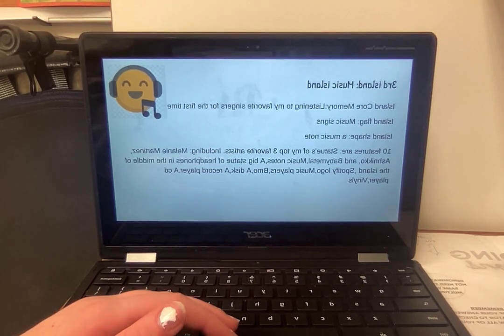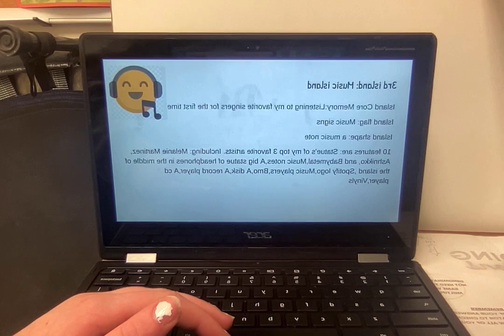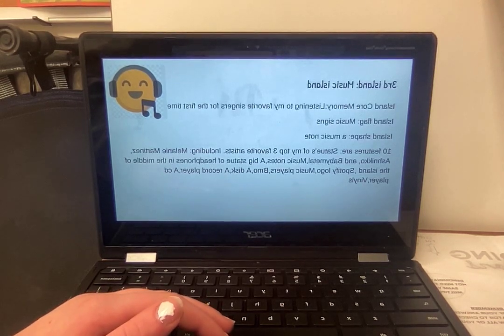A couple of features are a big statue of headphones in the middle of the island, Spotify logo, music players, a disc, a record player, and a CD player and vinyls.